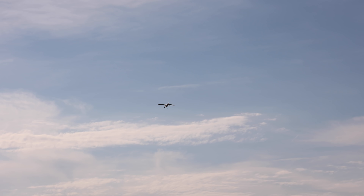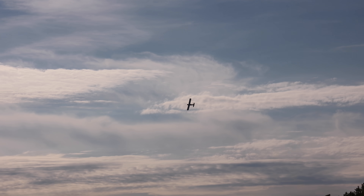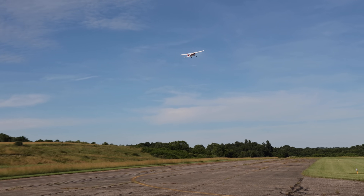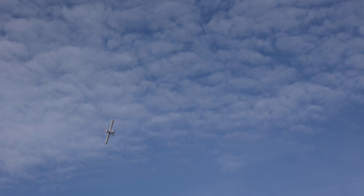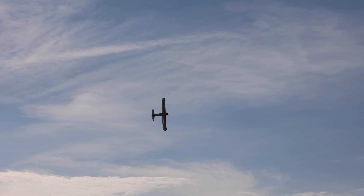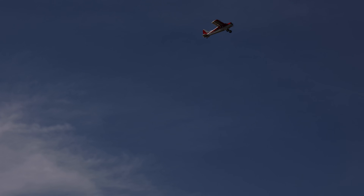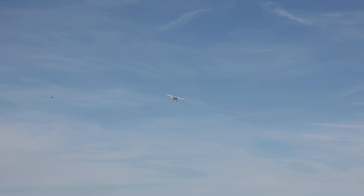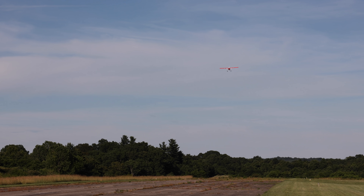Oh no, it sounds like my prop is a little bit off balance. I think you've got some work to do on that prop. Whoa — yeah, a little bit of off balance on that prop. I'm very concerned — why don't you look at it? We're going to land it and look at it.